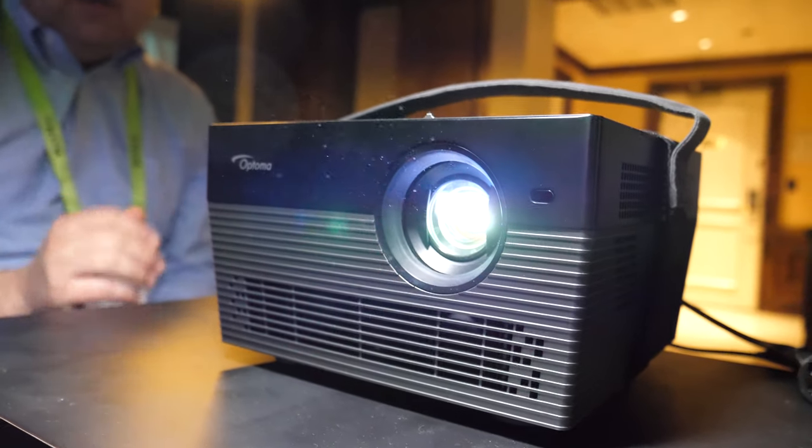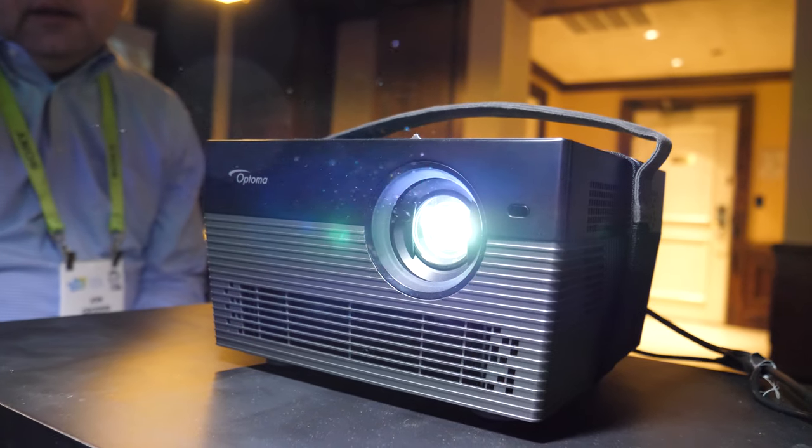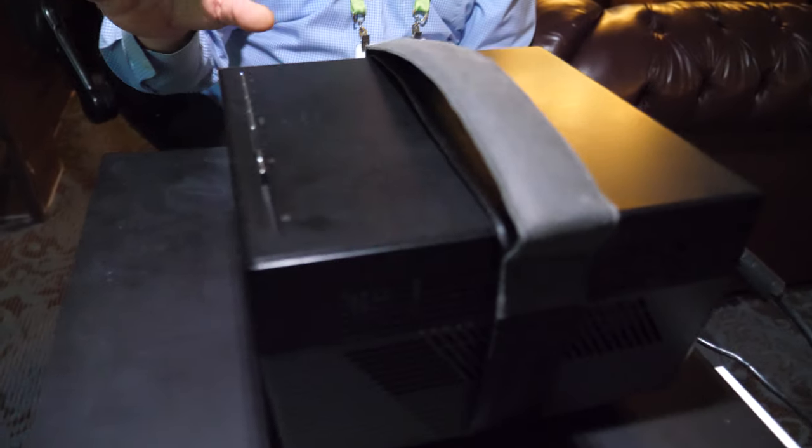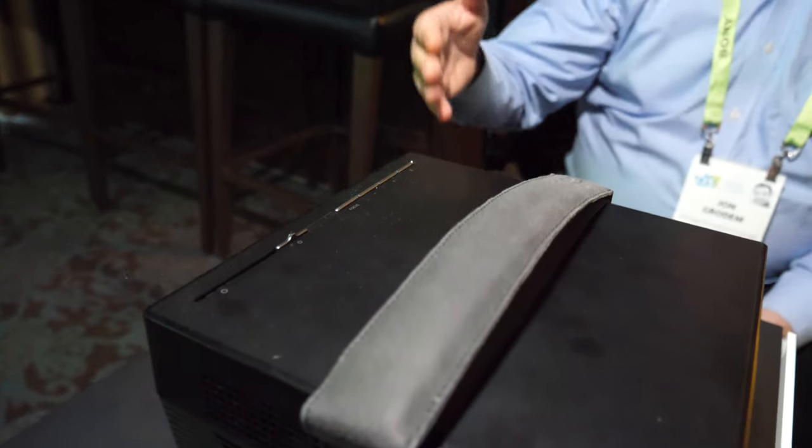With LED you get phenomenal color reproduction. It's also very long life at 30,000 plus hours. This projector happens to have autofocus and auto keystone built in to support that place and play.